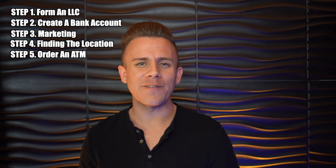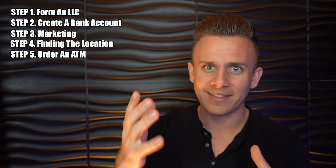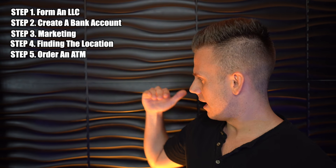Step number five is to order your ATM. You've done your marketing and gotten somebody to say yes — now you need the machine. Typically, depending on where you buy your machine, you can get one in as little as 10 to 14 days, and they'll ship just about anywhere in the United States. The machines aren't that big — they're probably about five feet tall or so. An average machine costs about $2,500.